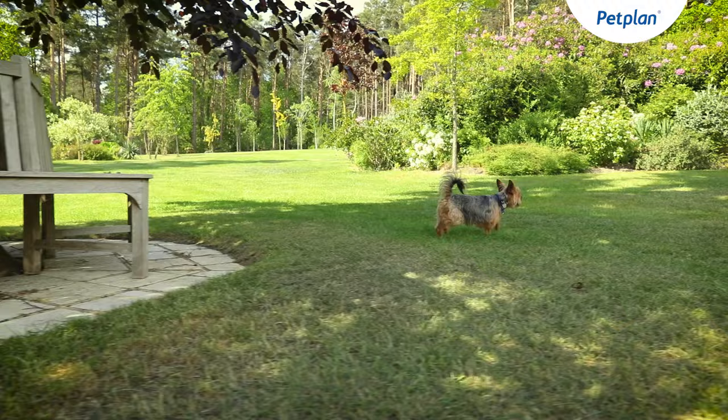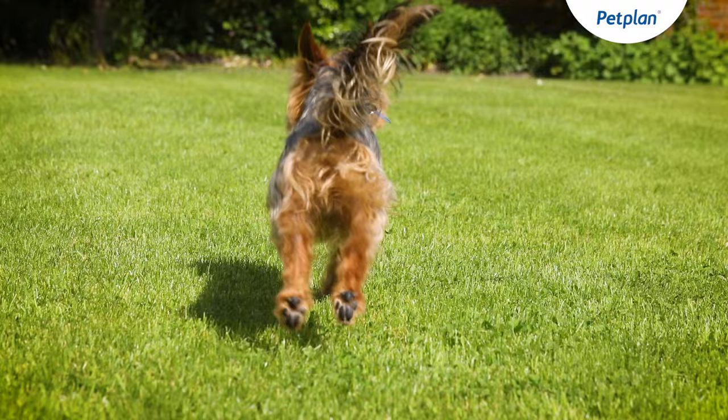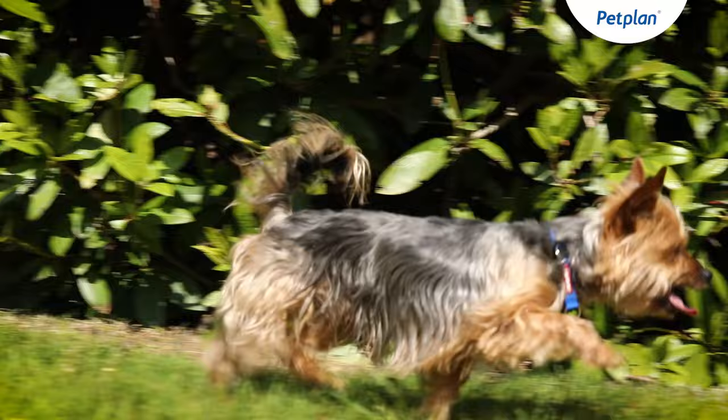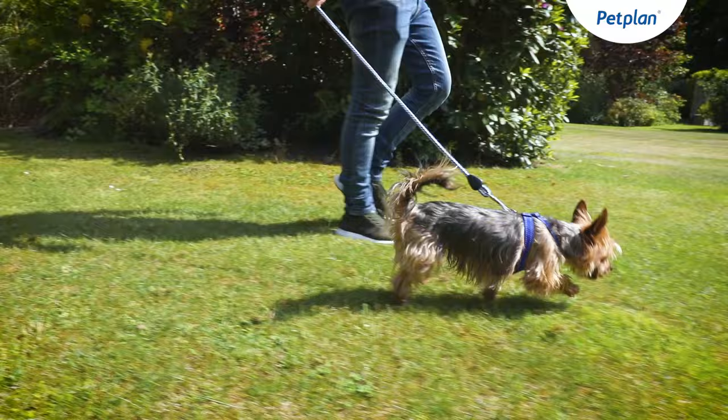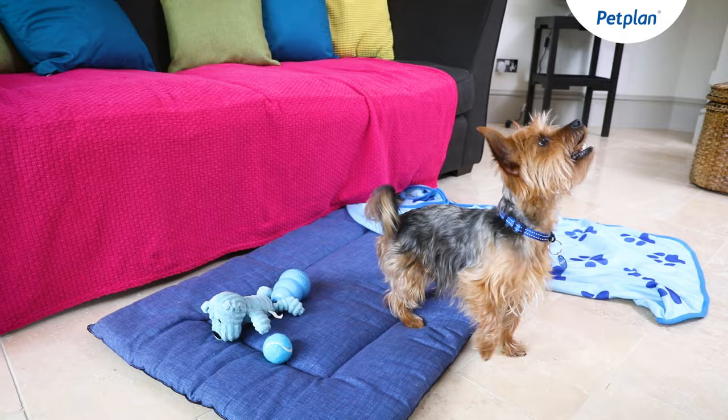Originally bred as working dogs, Yorkshire Terriers would much rather be busy than sat on a lap for long periods. They thrive on mental and physical stimulation. Around half an hour of exercise on a daily basis will help them burn off their energy in an appropriate way, making them less prone to certain behavioural problems including excessive barking, which can be common in the Yorkshire Terrier.